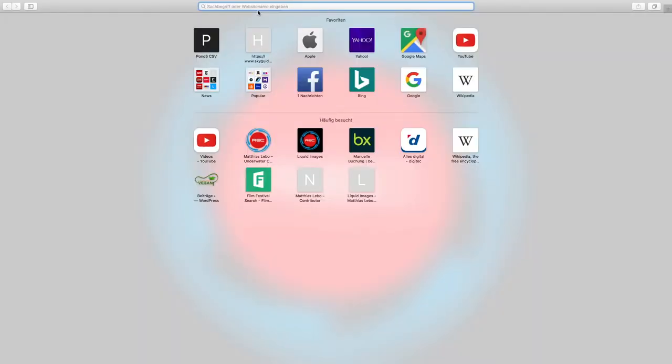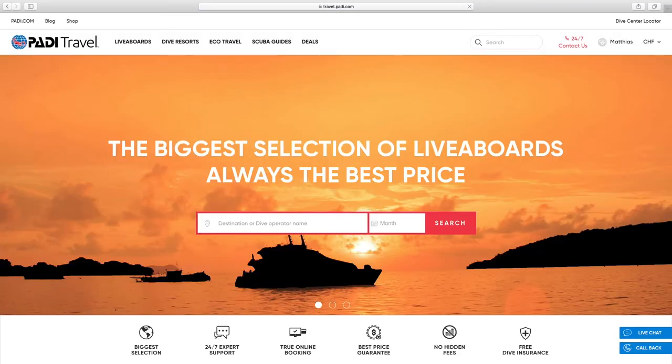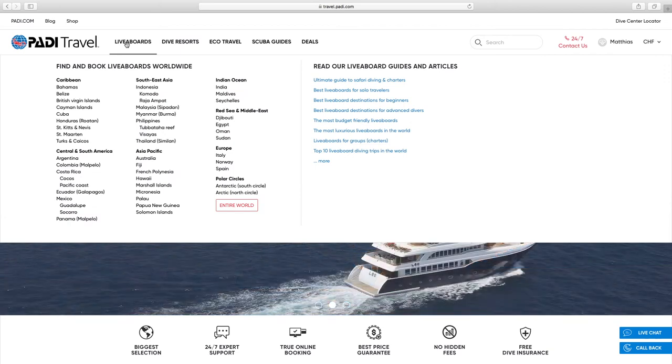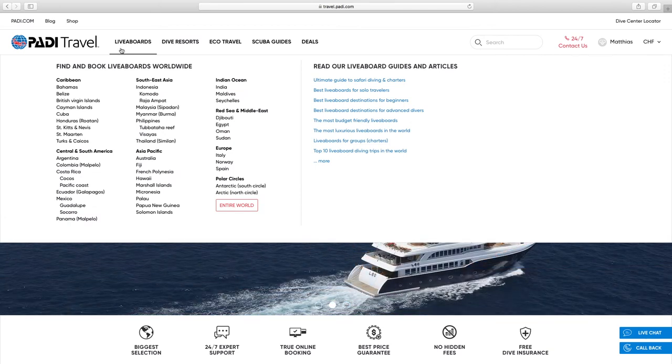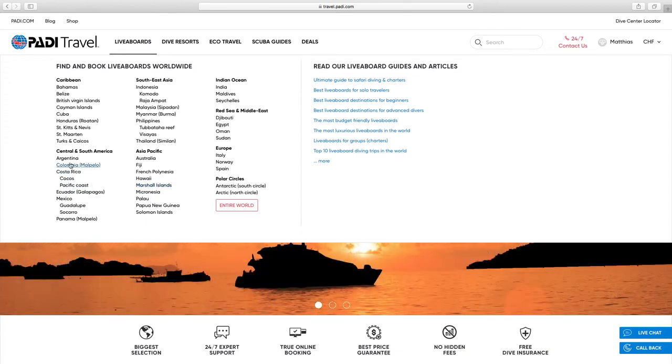If we type in travel.padi.com we get to the new Paddy Travel website. As you can see right from the beginning it is very tidy and well organized. Up on the top section you've got your different tabs — liveboards, which are divided by regions and then by countries. There is a large selection of different liveboards here.